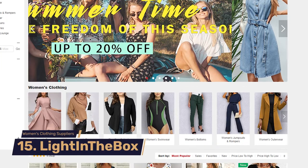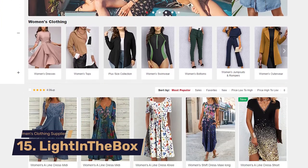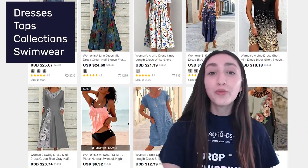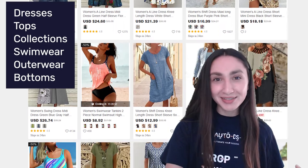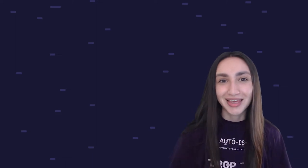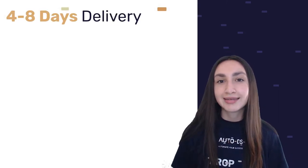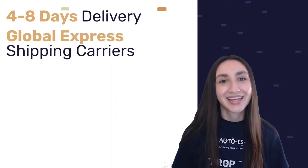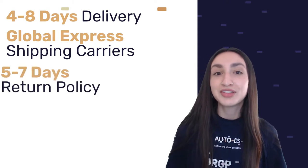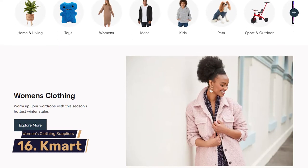Up next we have Light in the Box. Their women's product range includes dresses, tops, swimwear, outerwear, bottoms, jumpsuits and rompers, and sweaters and cardigans. Light in the Box has similar shipping and returns policies to Mini in the Box because it is the same parent company. Shipping typically takes between 4 to 8 days using the same major carriers, and they have a return period of 5 to 7 days.